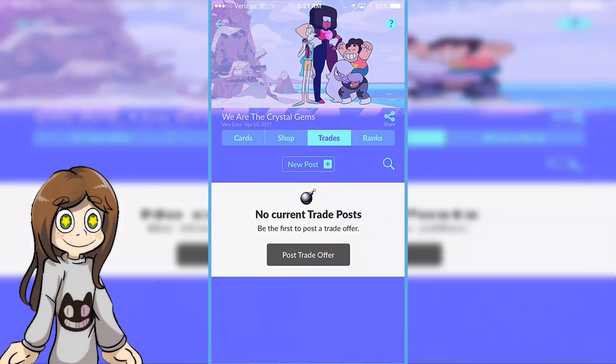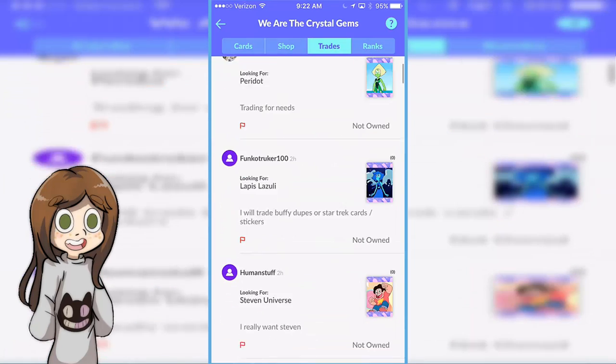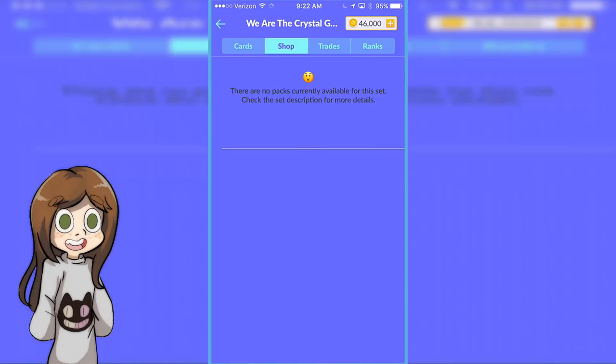So you can go to the shop, or you can even trade. You can post your own trade offers, so people are willing to trade. Obviously a lot of people want, like, Lapis and Peridot. But let's see what we get.